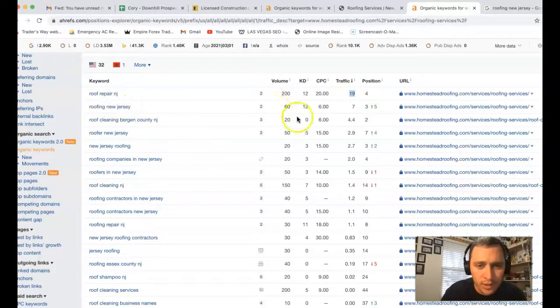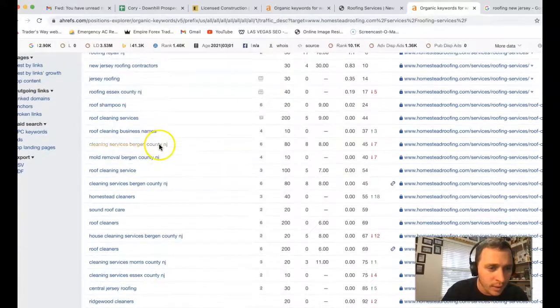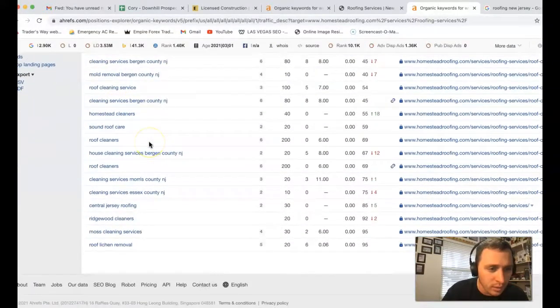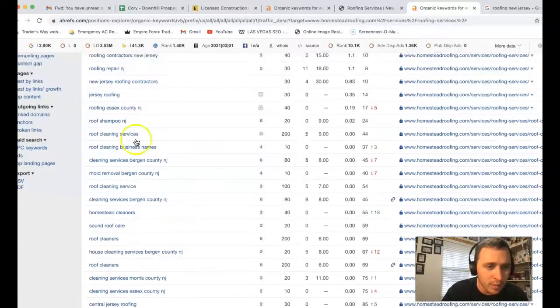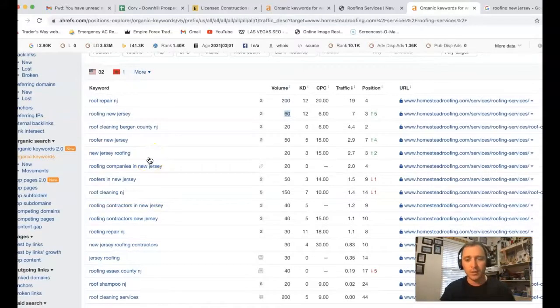'Roofing New Jersey' — there's another 60 clicks a month; they're in third position getting seven clicks out of 60, still not bad. 'Roof cleaning, Bergen County NJ' — 20 clicks a month. Coming in and finding all these different keywords — whether you want to get into deck builds or whatever the case is — finding all those keywords is going to bring in that traffic. And making sure you're doing enough backlinking so you can actually get on that first page of Google, capture that traffic, and turn them into customers.